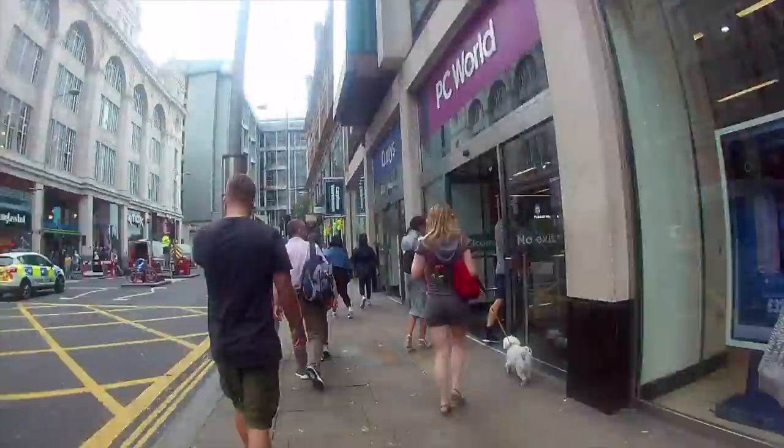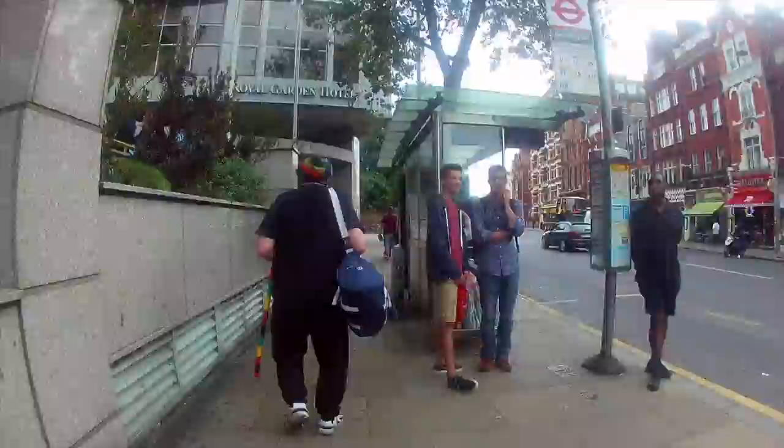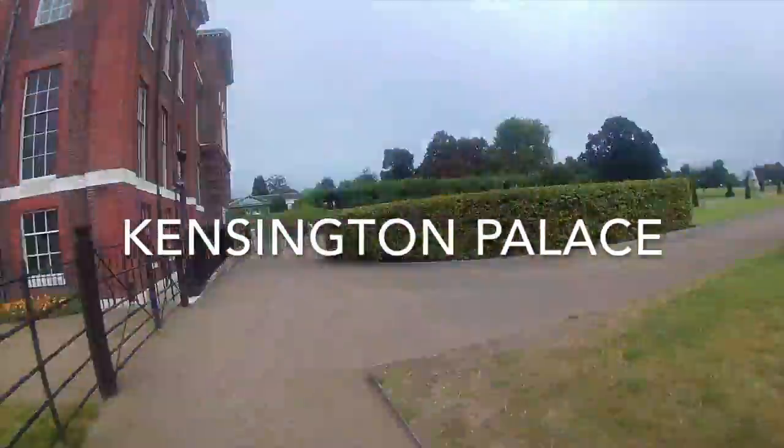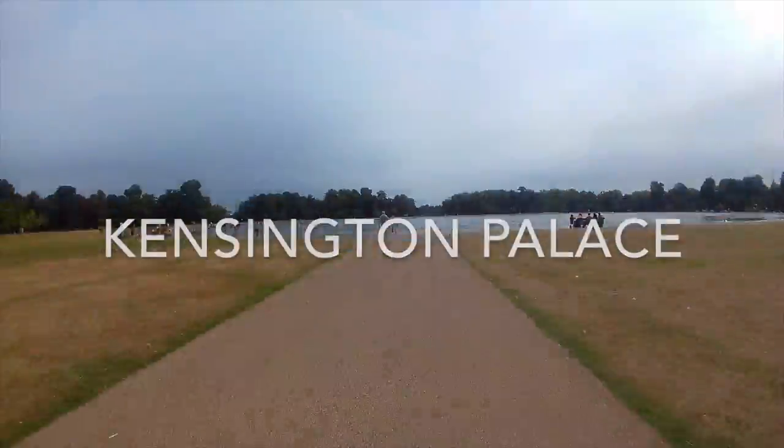Hi, I'm Pat Fleming and welcome to One Minute Walks. This is a great short walk featuring three magnificent museums and an Egyptian inspired escalator.